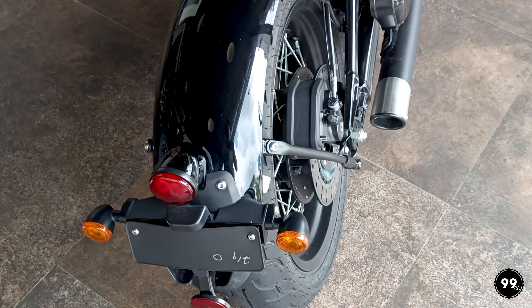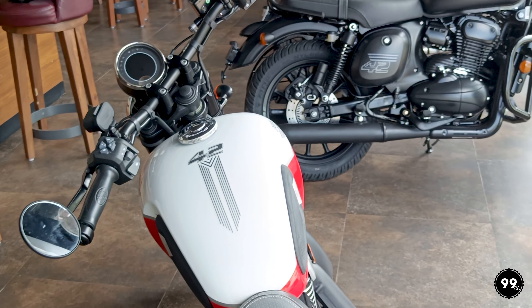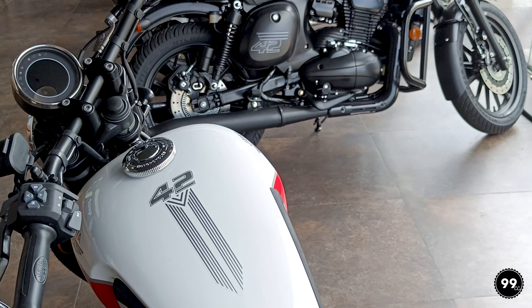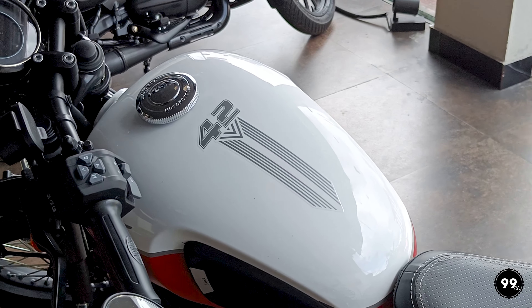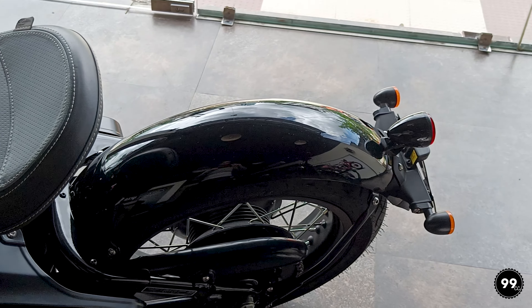Looks 10 out of 10, literally. If you can see it at first glance, you'll find out how good it is. The color combination is amazing. The white and red finish goes really well with this bike.